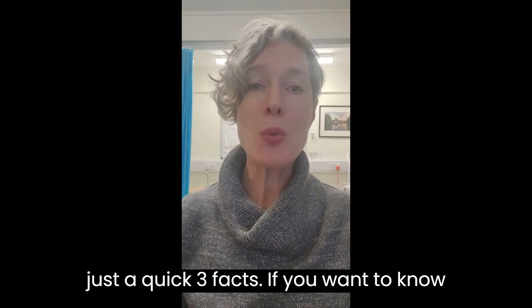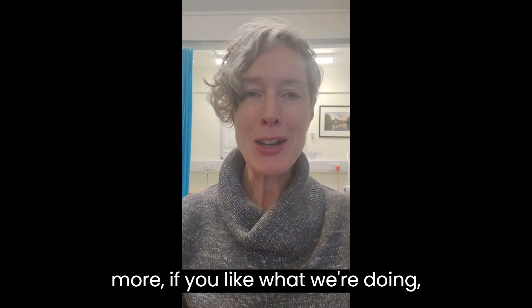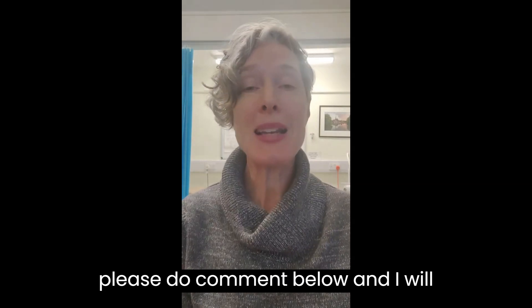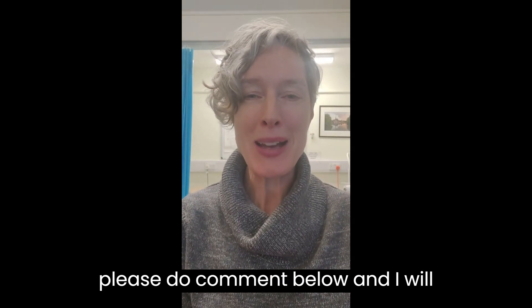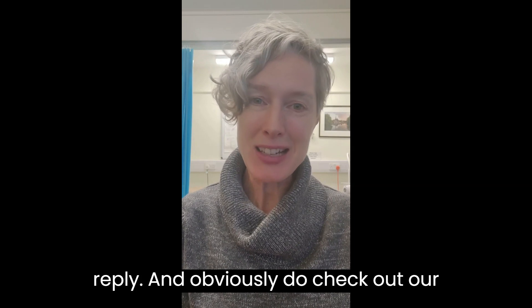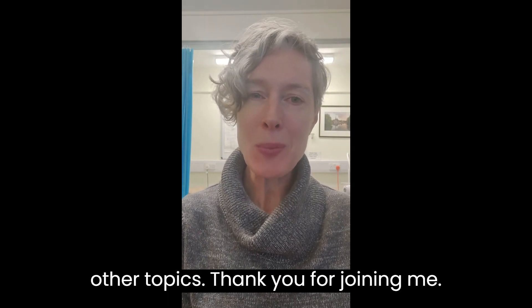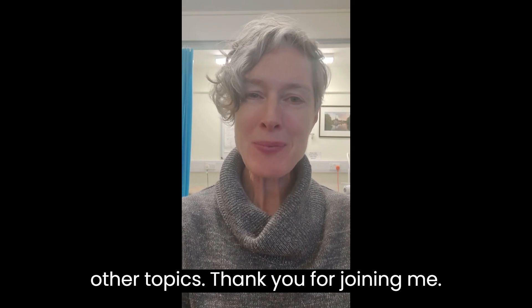That's just a quick three facts. If you want to know more, if you like what we're doing, please subscribe, please press like, please comment below and I will reply. Do check out our website for more detailed information on other topics. Thank you for joining me. Bye guys.